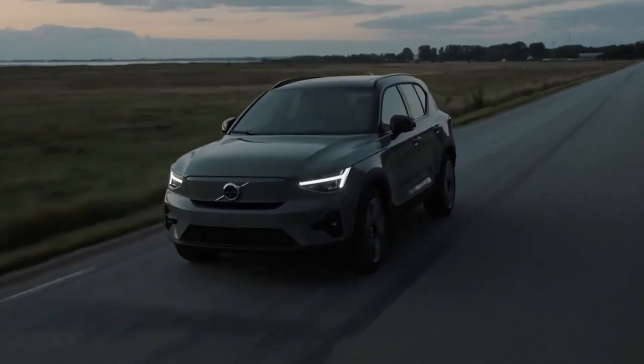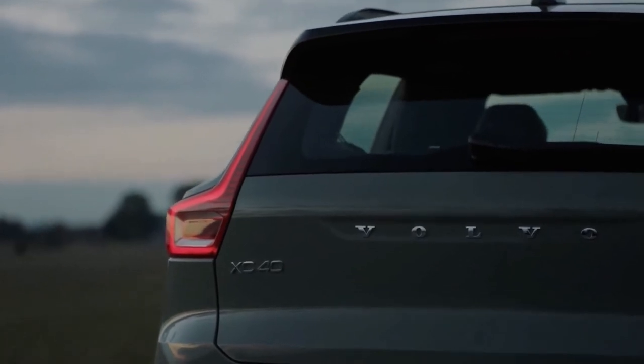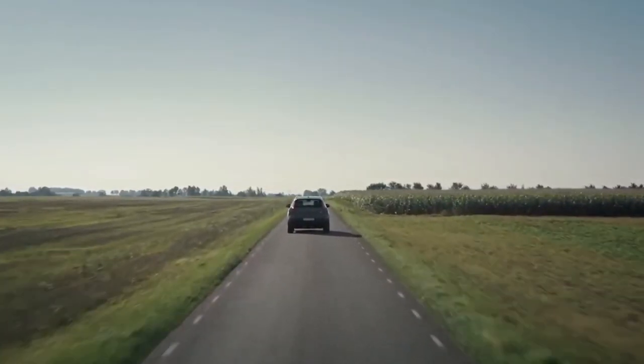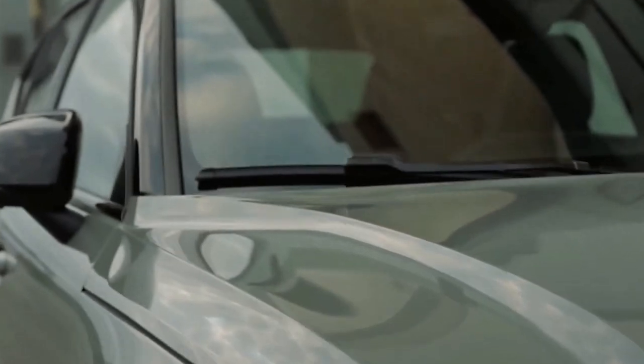A frameless grille plate also helps the XC40 Recharge remain visually in sync with its coupe version. The foglight enclosures get a redesign, and it appears the XC40 Recharge facelift shares the T-shaped plastic surrounds with its coupe sibling with the update.